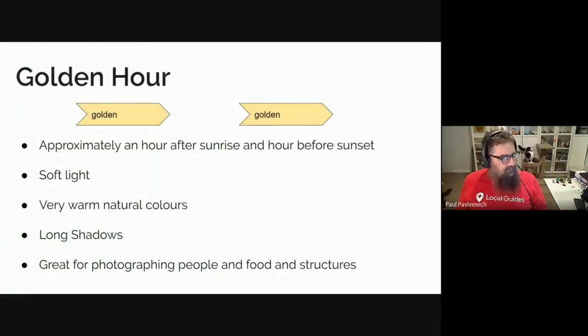The golden hour is approximately an hour after sunrise and an hour before sunset — I say approximately because it really depends where you are in the world. If you are near the equator it will be quite different. The further away you are from the equator, the longer that time period is from memory. The light is usually softer during that time, you have very warm natural colours, and very long shadows. It is really great for photographing people, food, and structures.